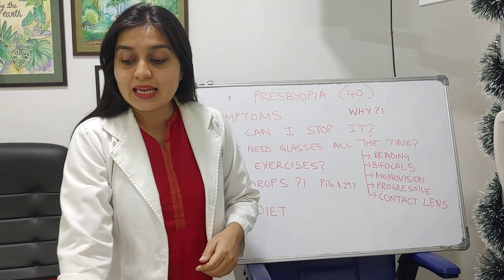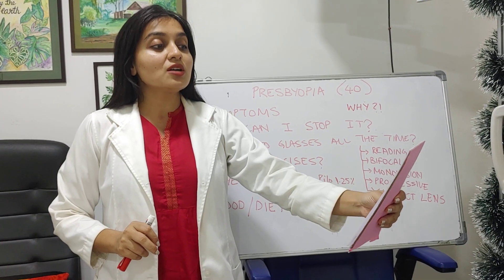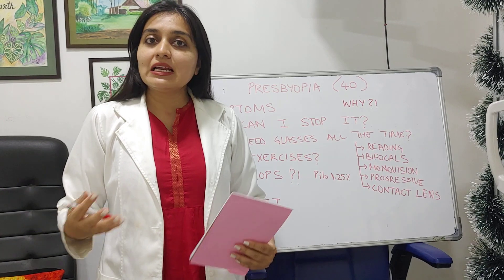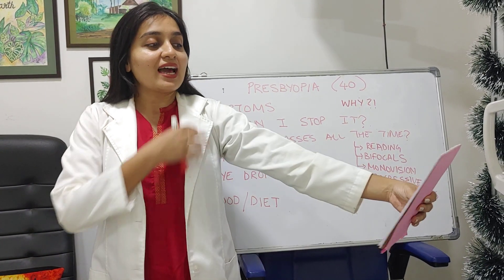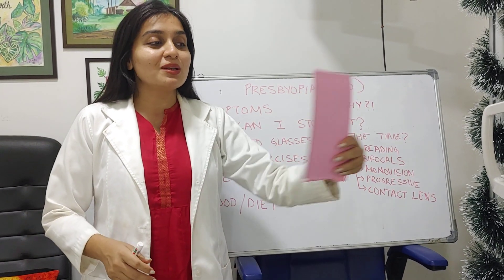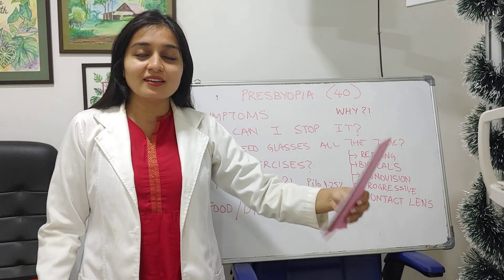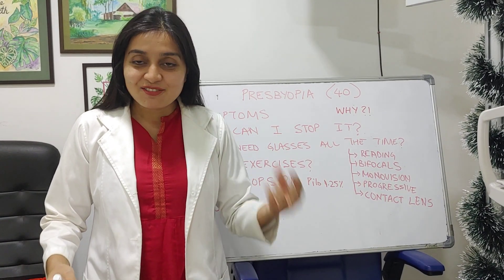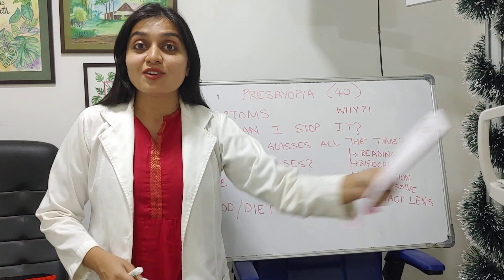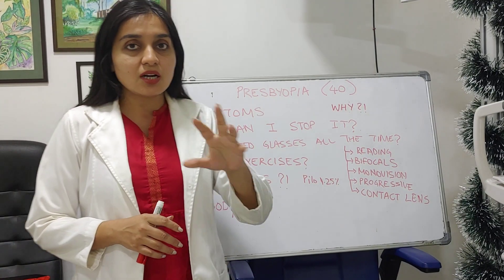What you may start doing is instead of holding the book here, you start holding it a little bit further away. You can avoid wearing reading glasses till the length of your arms. Many of my tall patients will say, 'No, actually I'm fine doctor, I'm going to take them after a year.' It's fine if you don't want to wear your reading glasses right now - if you just want to exercise your arms.